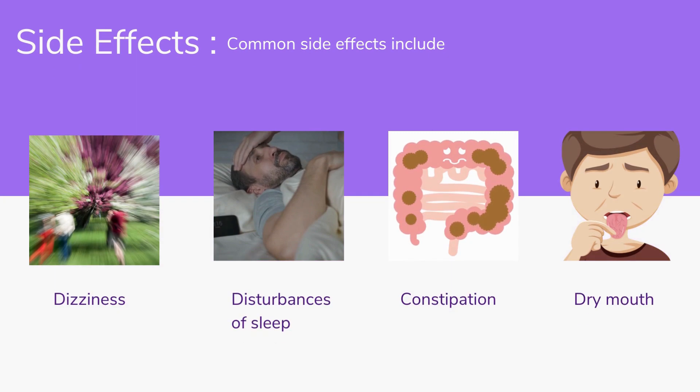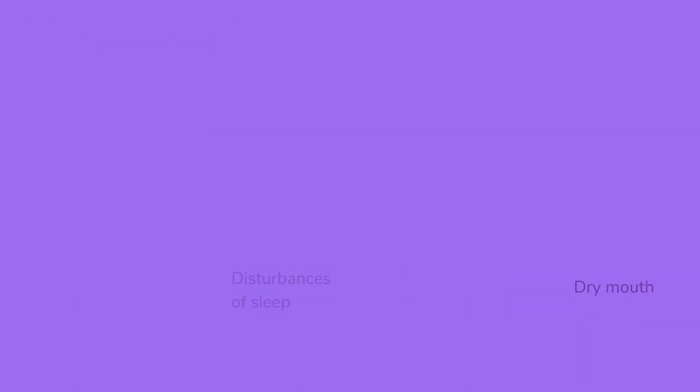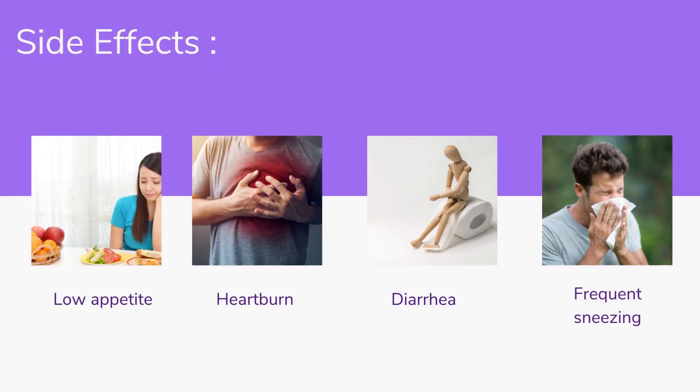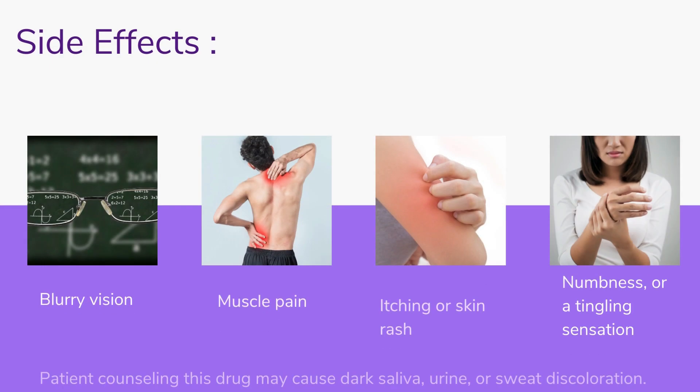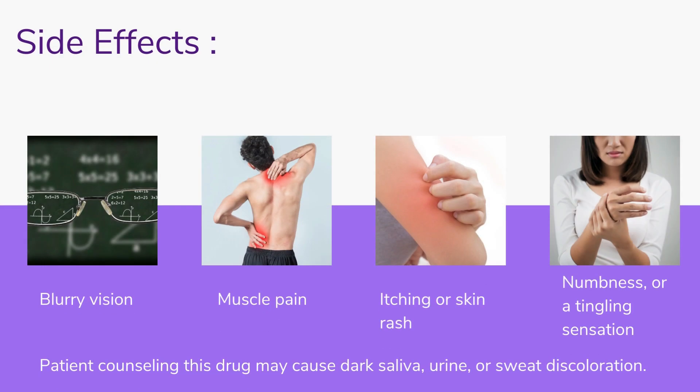Common side effects include: dizziness, disturbances of sleep, constipation, dry mouth, low appetite, heartburn, diarrhea, frequent sneezing, blurry vision, muscle pain, itching or skin rash, and numbness or a tingling sensation. Patient counselling: this drug may cause dark saliva, urine, or sweat discoloration.